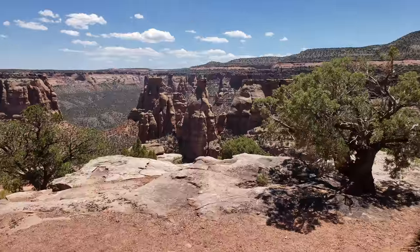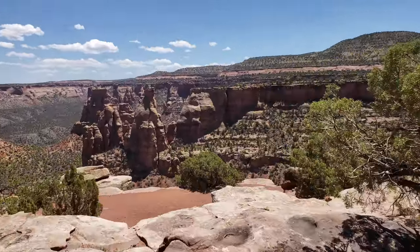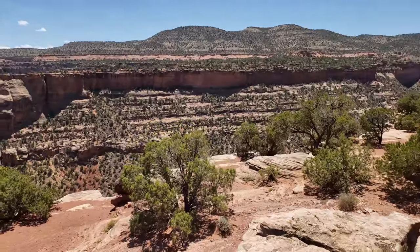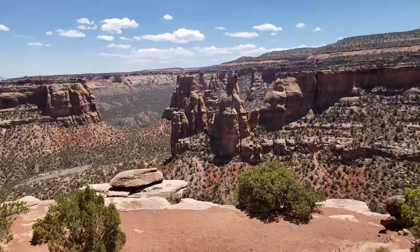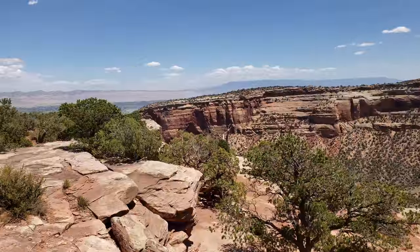We're checking out another one of these amazing overlooks here at Colorado National Monument — one not a lot of folks have heard of. Maybe we should spread the word. It's quite the expansive view.